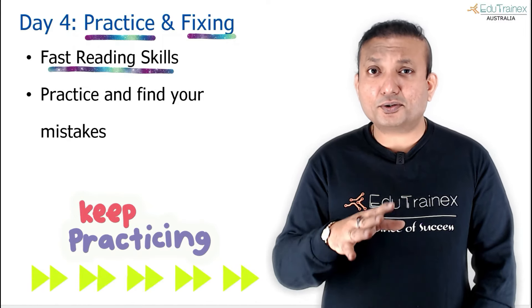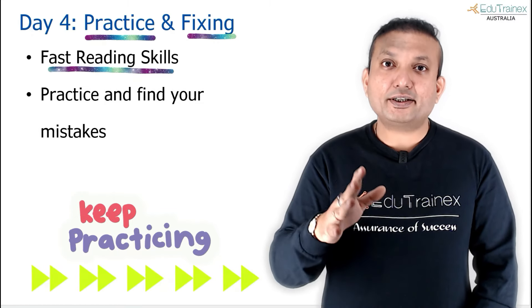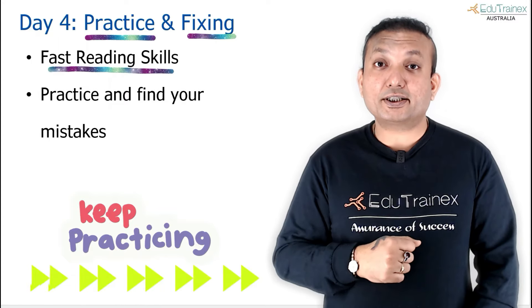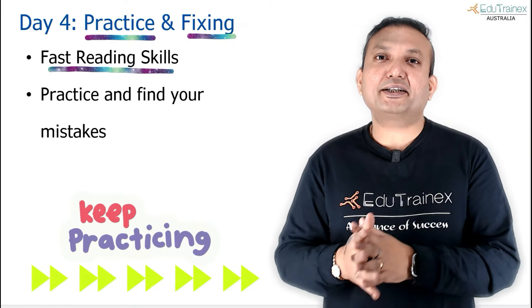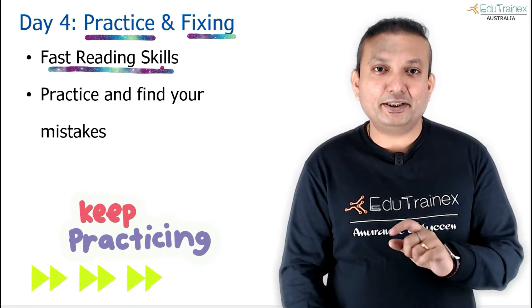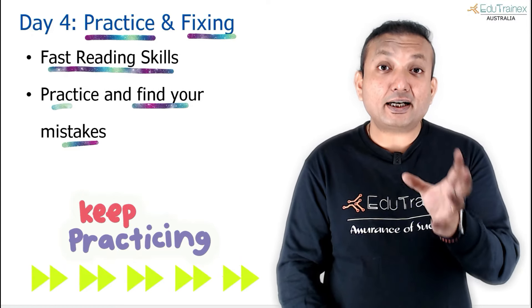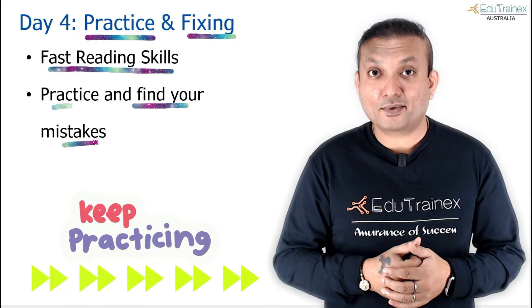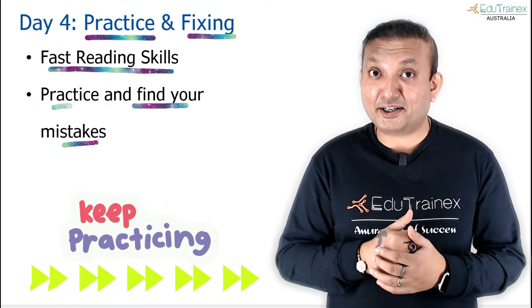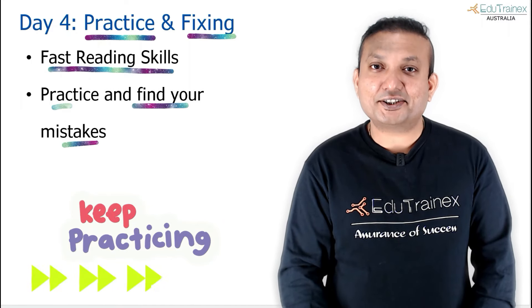You will see a lot of scientific and social articles in the PTE exam, and ScienceDaily is where they get questions from. Start observing grammar patterns there — how adjectives come before nouns, how adverbs come close to verbs, subject-verb-object in active voice, object-verb-subject in passive voice. When you are practicing, find your mistakes. Did you miss that an adjective describes a noun? Identify mistakes and focus on not repeating them — practice makes perfect.